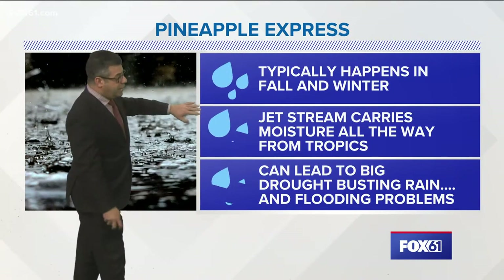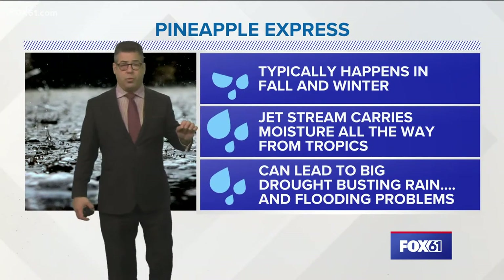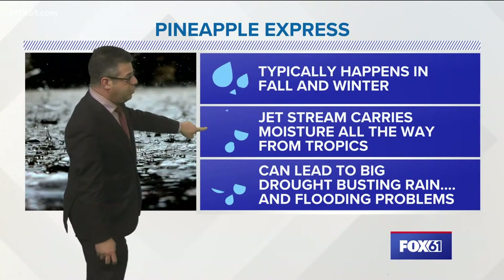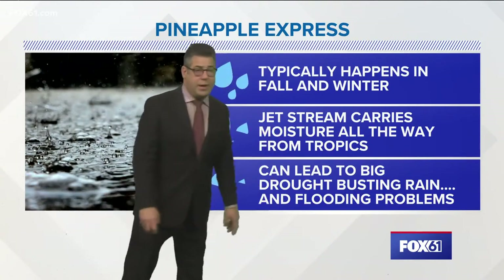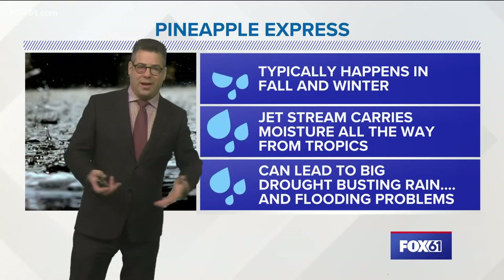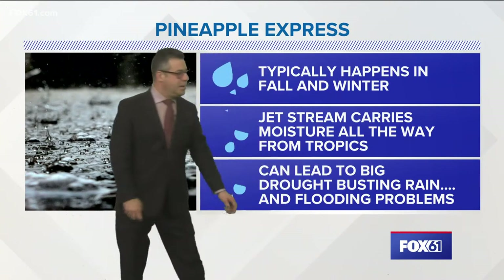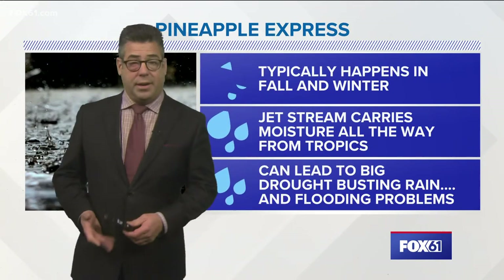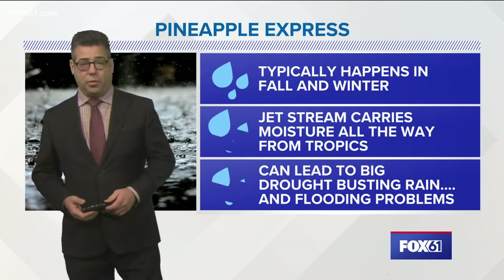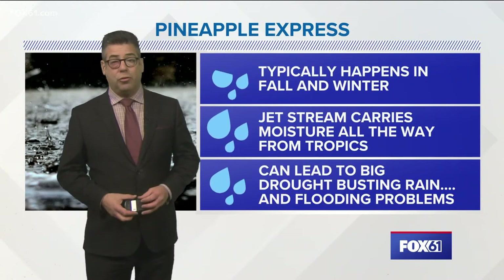This typically happens in the fall and winter. November, December, and January are the months where we often see this conveyor belt of moisture move to the mainland US. The jet stream carries it all the way down from Hawaii and Tahiti, and thanks to the Pacific Ocean there is a lot of moisture. Again, it can lead to big drought-busting rain and flooding problems — some areas upwards of five inches of rain in the Pacific Northwest just in the last couple of days. It's a little too much in parts, too soon.